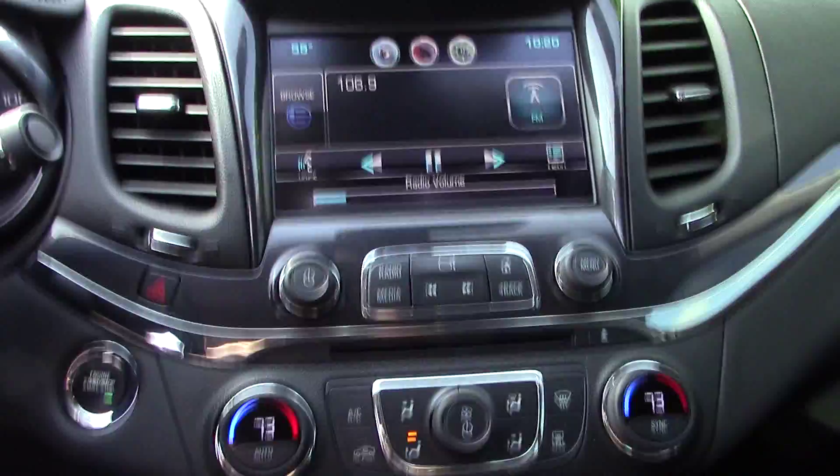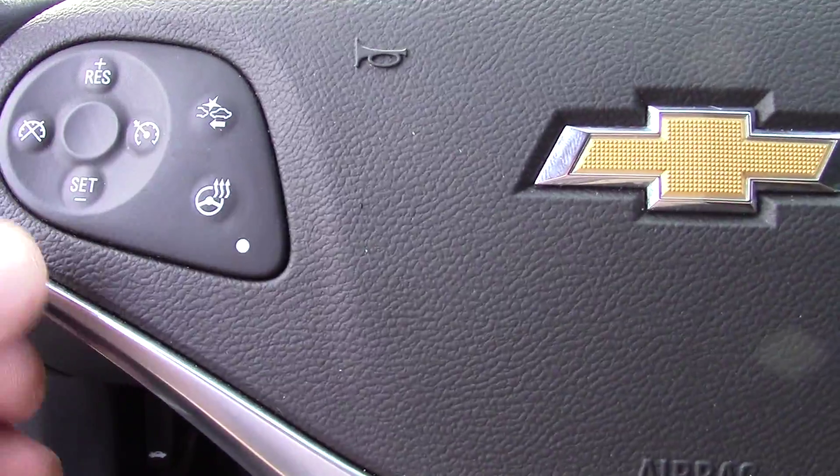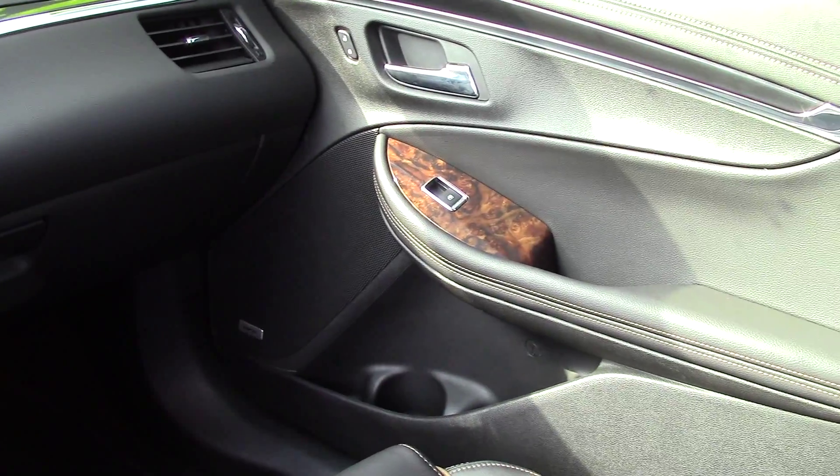Parking assist. This vehicle's got roughly 42,000 miles on it. Touch screen here. Heated and air-conditioned seats. You've also got a heated steering wheel. Bose audio system.